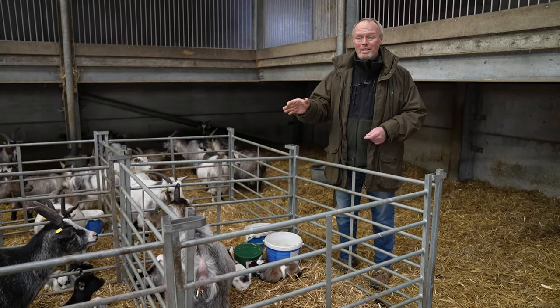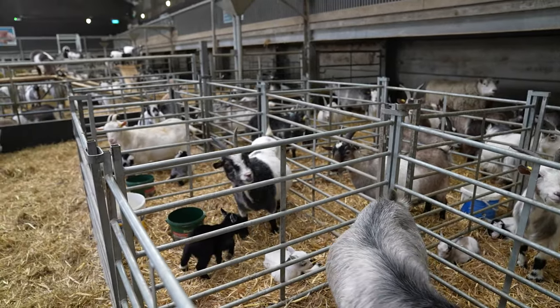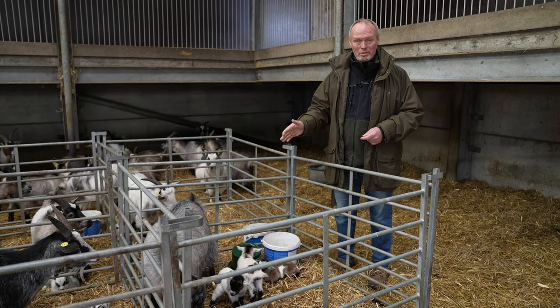We've got nearly 20 kids born within the last week or so in this particular area. There's loads more to come at Easter. Pygmy goats are something that we absolutely adore — wherever you look, we seem to have goat kids at the moment.